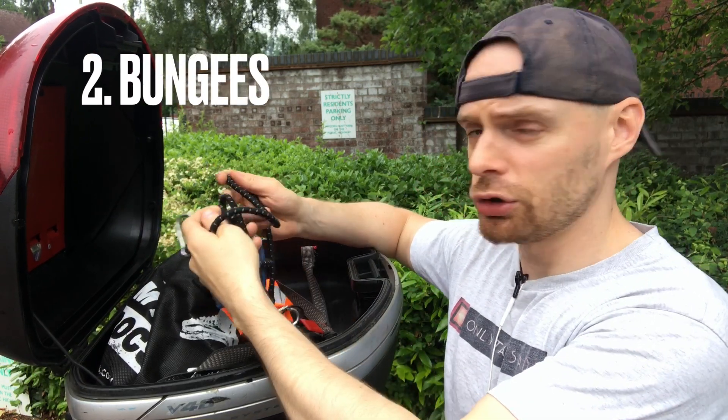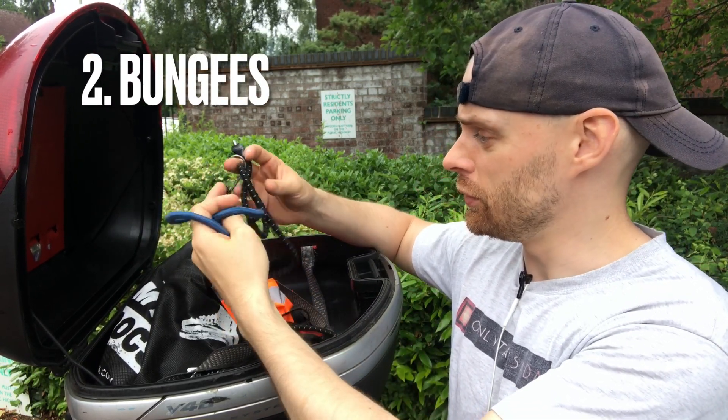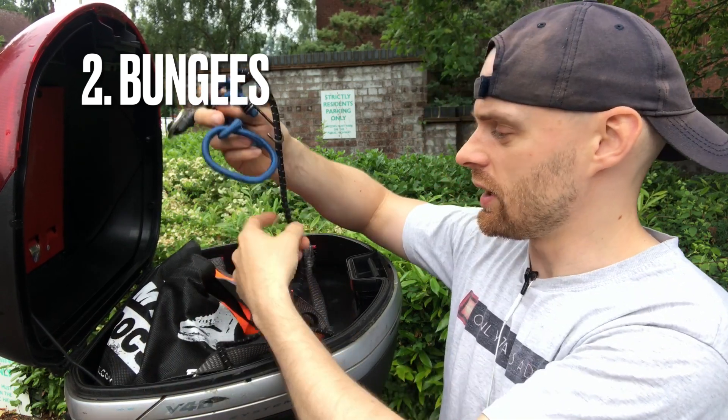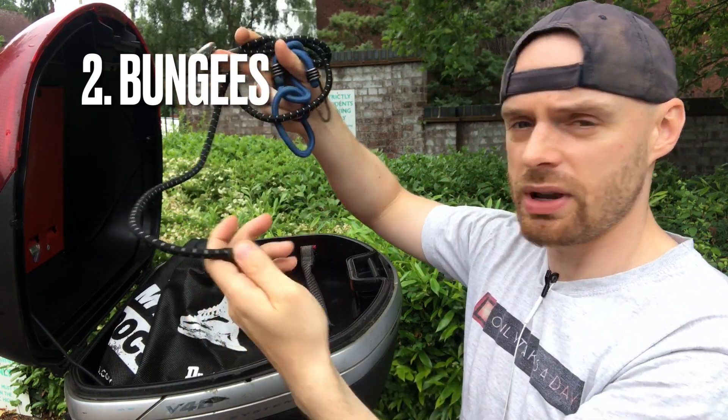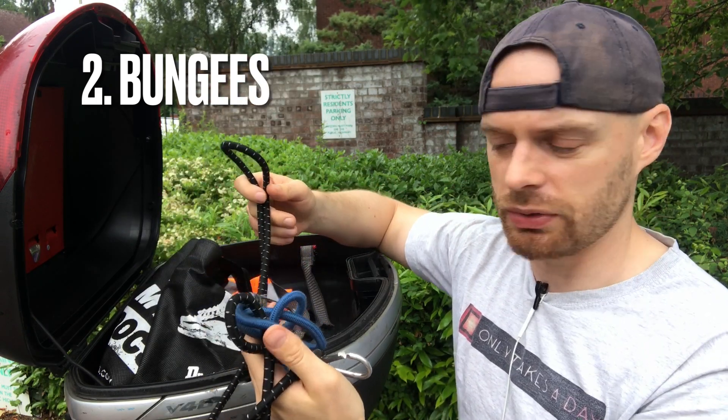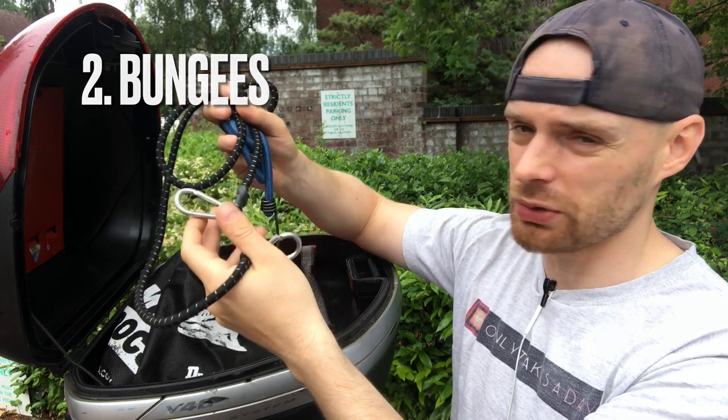Number two is additional bungees. These are essential. You don't know when you need to pick up something large or need to strap it to the rear of the bike. Keeping two or maybe even three of these on the bike at all times is just essential and extremely useful, and they don't really weigh much or take much space.